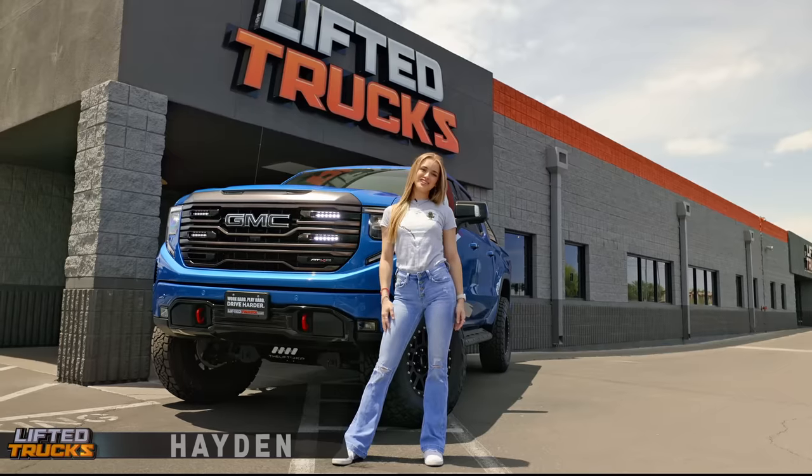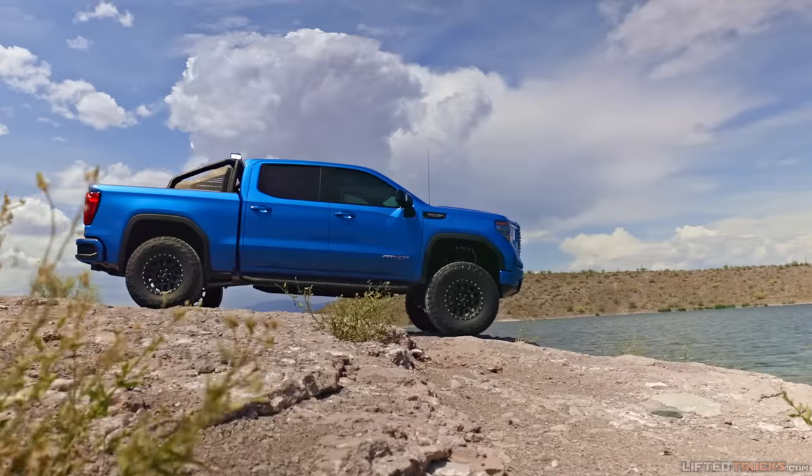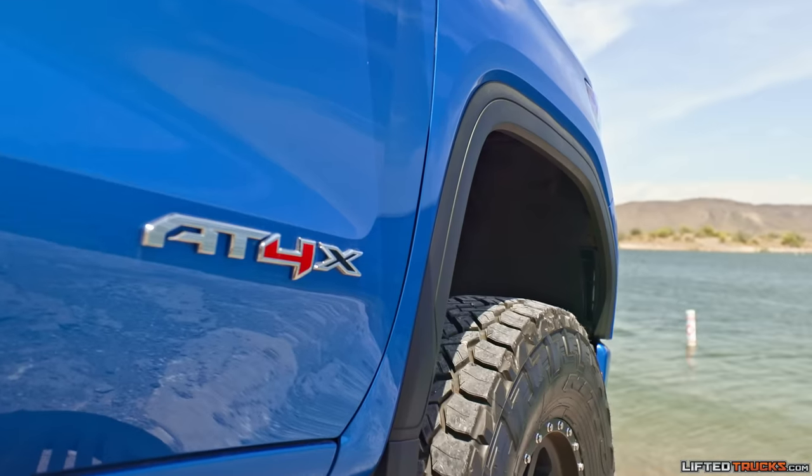Hey everyone, it's Hayden with LiftedTrucks.com. This month's featured truck is a custom 2023 GMC Sierra AT4X 4x4 in dynamic metallic blue. Our technicians made this one extra badass.